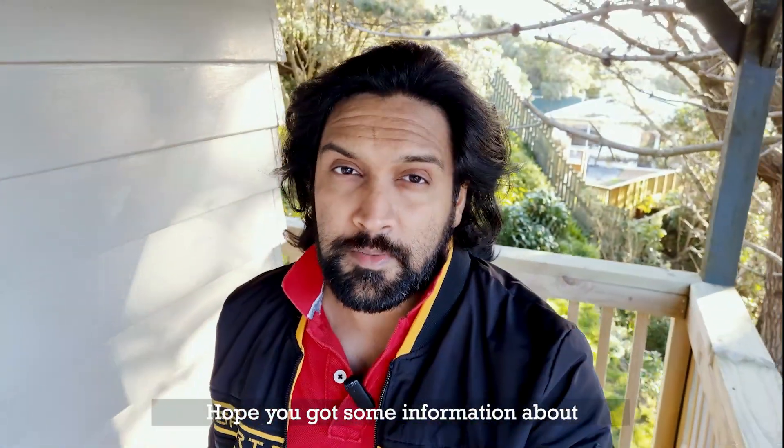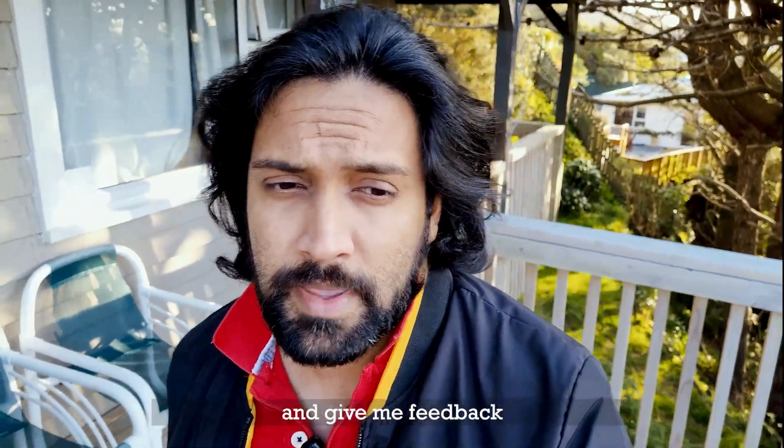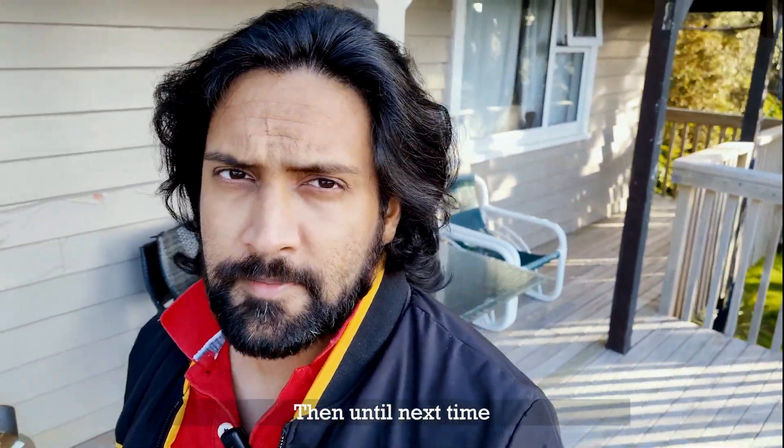Hope you got some useful information about finding an apartment in New Zealand. Share your thoughts, comments, and give me feedback. Until next time.